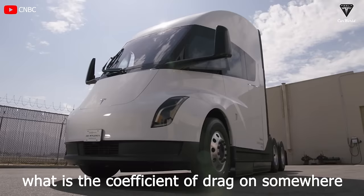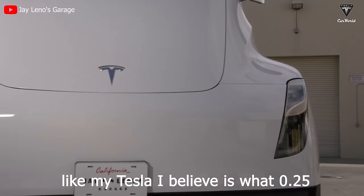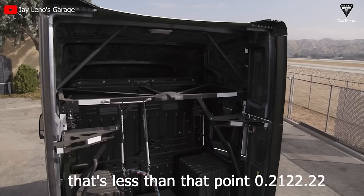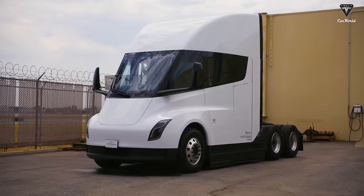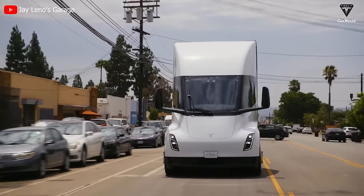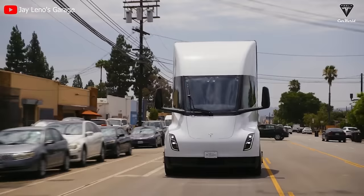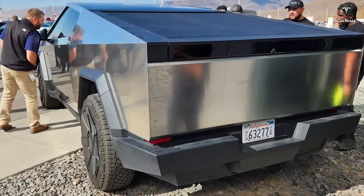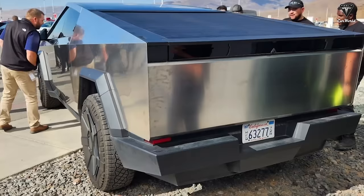And what is the coefficient of drag on something like this? My Tesla, I believe, is 0.22 or 0.21. Tesla continues to quietly adjust the Tesla Semi — they just don't publicize it. We've learned about this through the revelation that the drag coefficient of the Tesla Semi has silently been reduced to 0.22, instead of the initially announced 0.36, as disclosed by Tesla engineers during a conversation with Jay Leno. There are likely other parameters that have been adjusted, but the manufacturer has not disclosed them at the moment to maintain focus on promoting the Cybertruck.